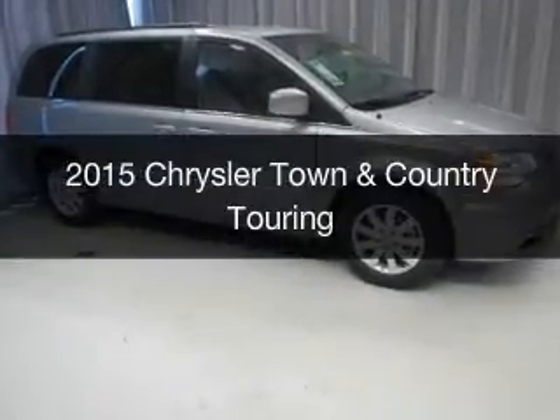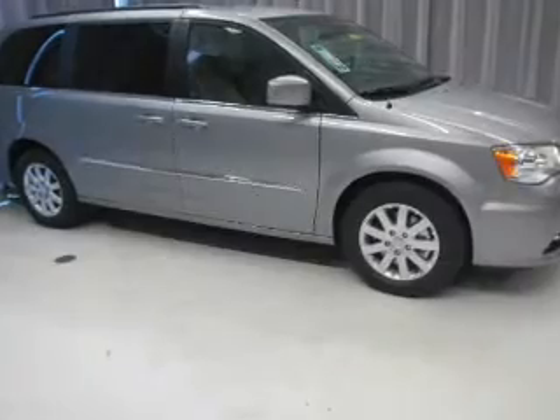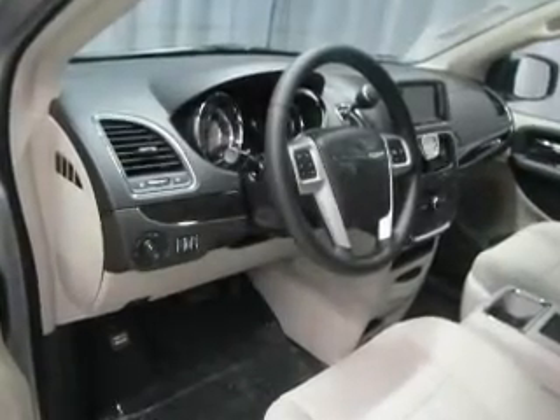This could be the vehicle you're looking for. Powered by front-wheel drive, a 3.6-liter six-cylinder engine, and an automatic transmission.